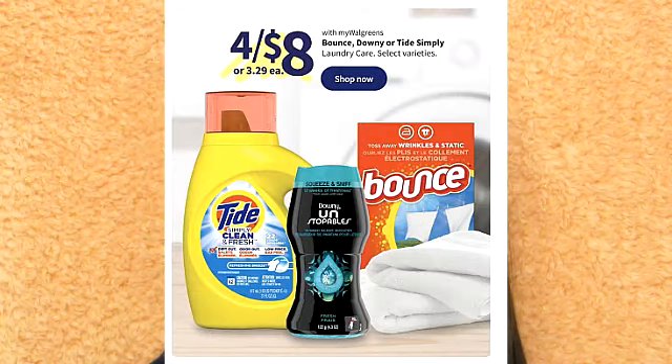There are some deals this week on laundry care. It looks like there is a deal on Tide Simply, selected Downy, and Bounce products. If you purchase four of these products, they are $8. I do think this is a good deal, especially with the price of Tide increasing. I do have a video on that and I will have it linked down below.